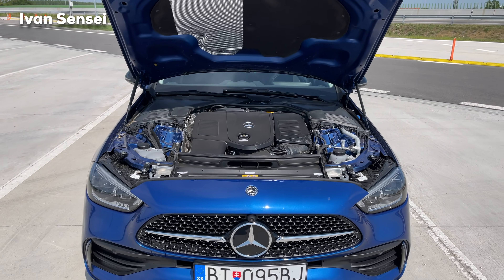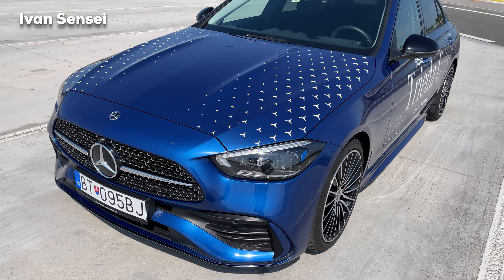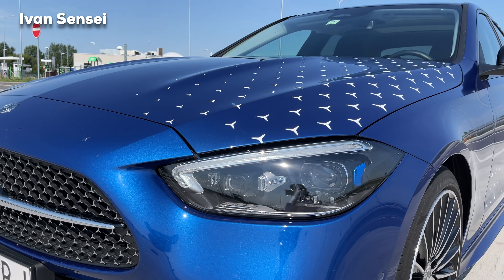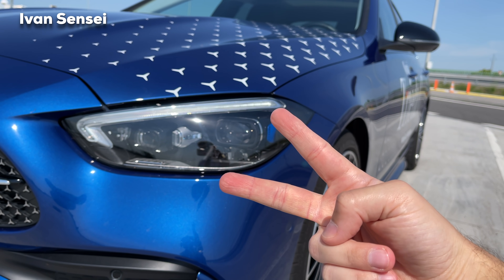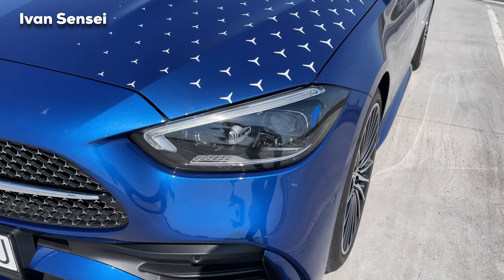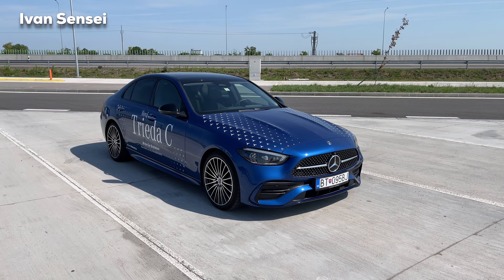The C-Class has a very sporty front with new lights. This is the new design, and here we can see digital light. The design is: one LED stripe and then one dot. Two dots is the E-Class and three dots is the S-Class — the C-Class has one dot, that's the differentiation between these models from the front.